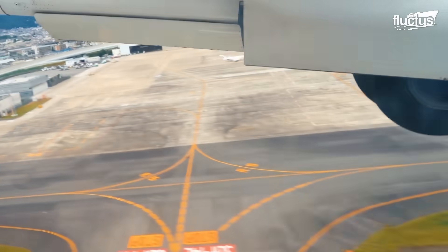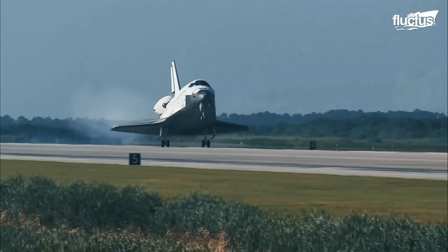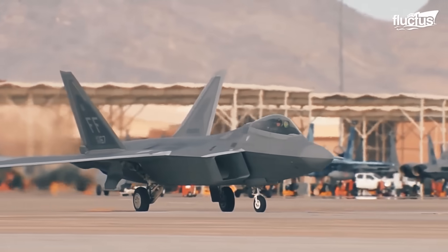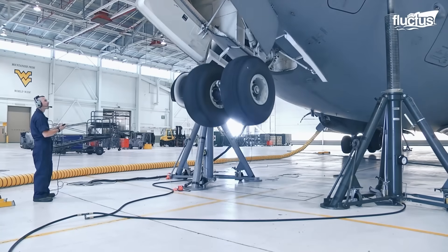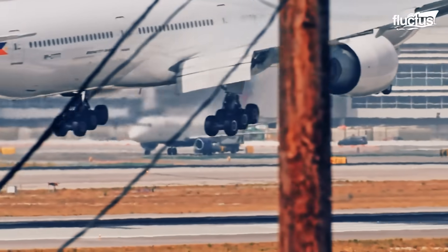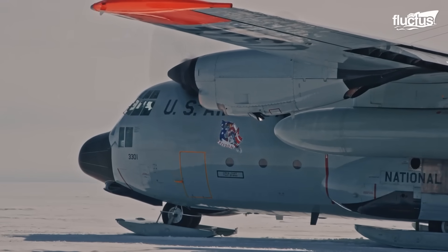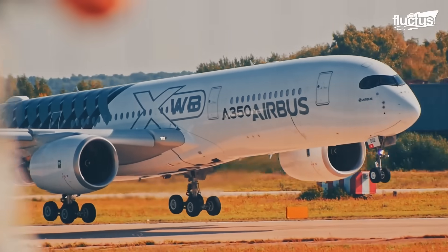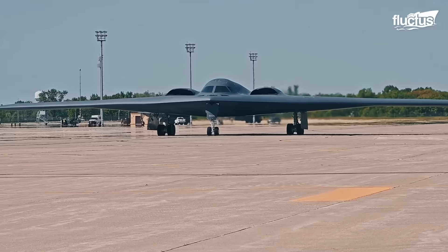The landing gear is a critical component of any aircraft, whether it's a helicopter, fixed-wing airplane, or even a space shuttle. Over the decades, engineers across the globe have explored various landing gear configurations, from skids and floats to innovative shock-absorbing designs. Yet, wheels have remained the dominant solution for ensuring consistent and safe landings across nearly all types of aircraft.